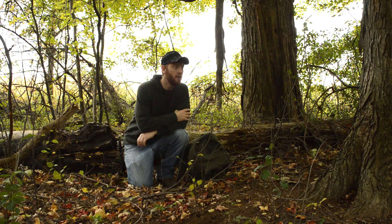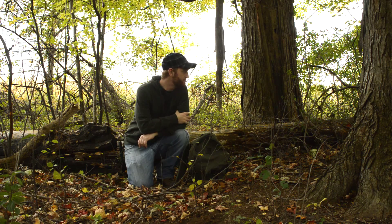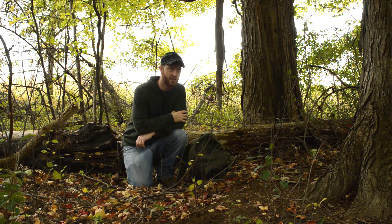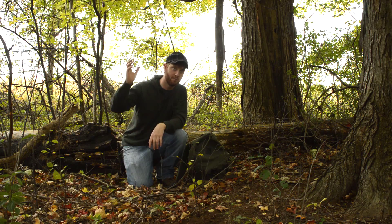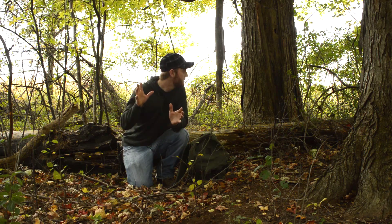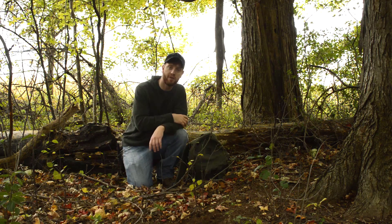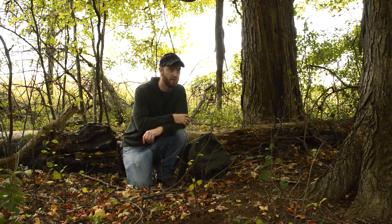Hey guys, how's it going? So today I just decided to come out and go for a walk. It's a really nice area around here. It's actually pretty cool because it's an industrial area and there's a big highway around here, but there's a little hidden road that goes around and there's a beautiful forest area and some cornfields here.